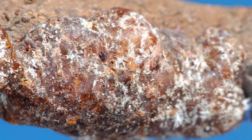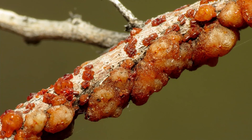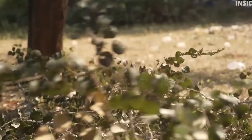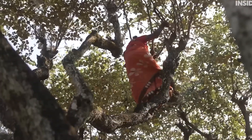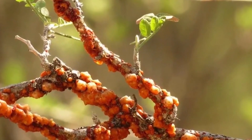When this resin is exposed to air, it hardens into a protective shell, which we know as shellac. To collect this valuable substance, farmers use a special curved knife called a dao lei. They bravely climb up to 20 feet to reach the branches where the insects reside.